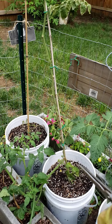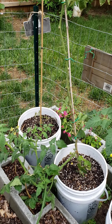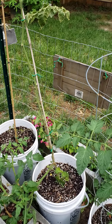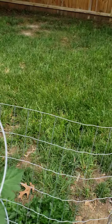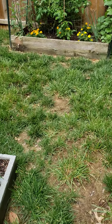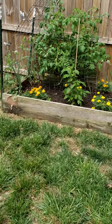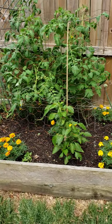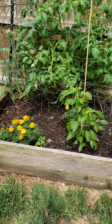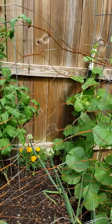Over here in the jungle a little bit is my comfrey plant. Now, I'm not sure — this is my first time with this comfrey. I'm not sure if I'm supposed to cut all these bags, but I have the flowers on here and the bees love it. So anybody know anything about this comfrey? Please leave me a comment to let me know what I need to do about this plant.